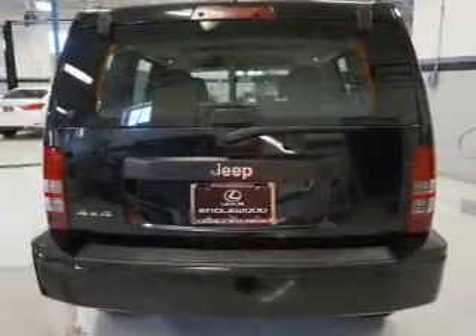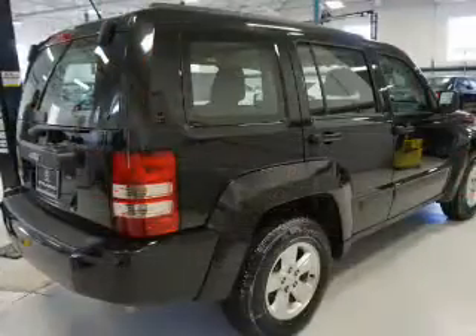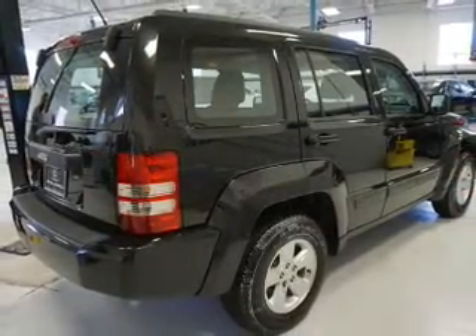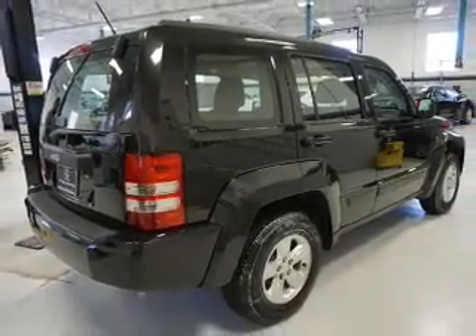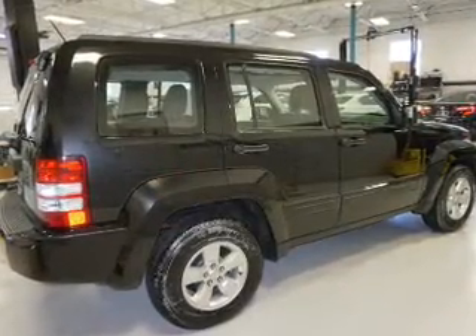Inside you'll find curtain head airbags, front airbags, side airbags, child safety locks, child restraint seats, anti-theft system, power outlets, a multi-function remote, air conditioning, and power door locks.